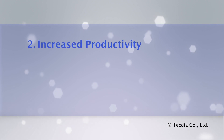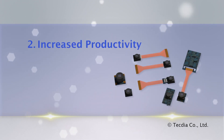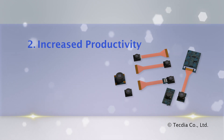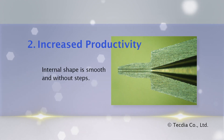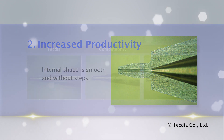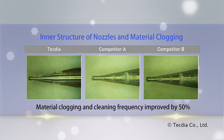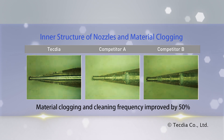Increased productivity: arc nozzles have unique internal features that reduce replacement frequency, ensuring manufacturing uptime. The internal shape is smooth and without steps, and tapered from body to tip. This allows maximum material flow and reduces clogging and cleaning frequency by over 50% compared to conventional nozzle designs.